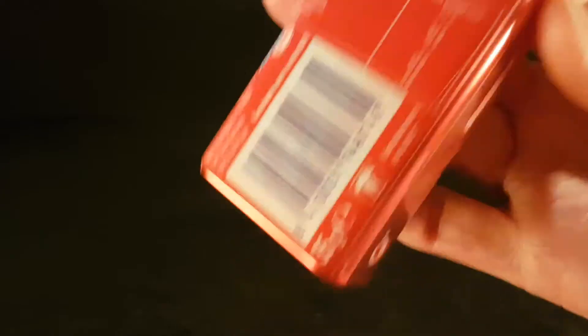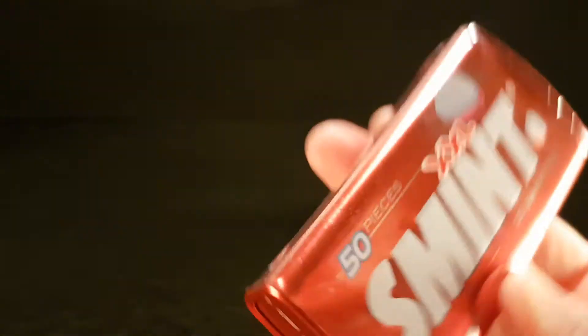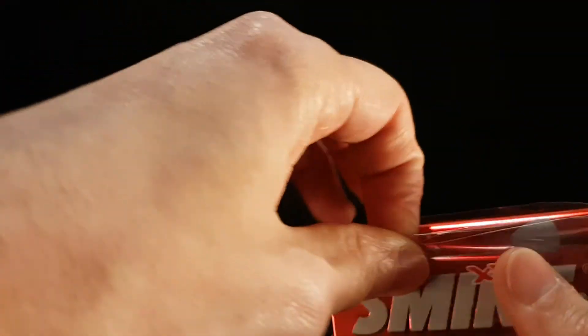Not sure what we need to think about strawberry flavoured mints. I'm sure they're good, but I had to give these a try when I saw them. Because I've tried mints, and I know what mints are like. But strawberry mints are a complete unknown to me.